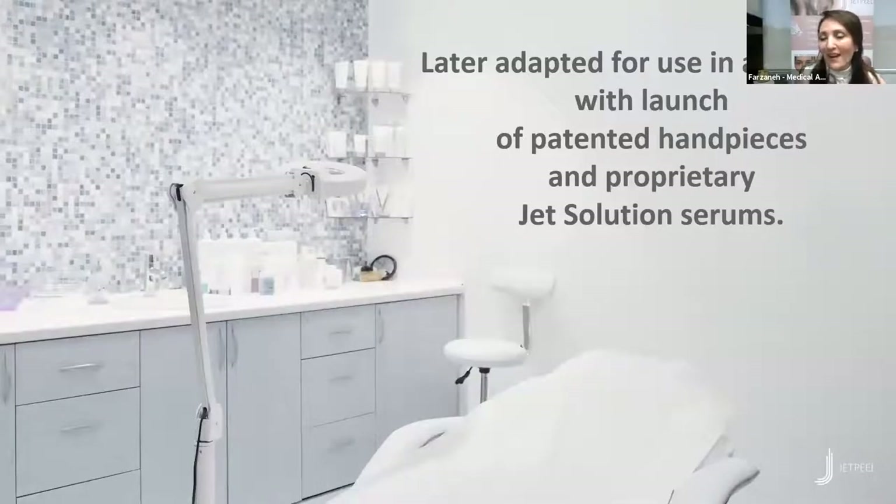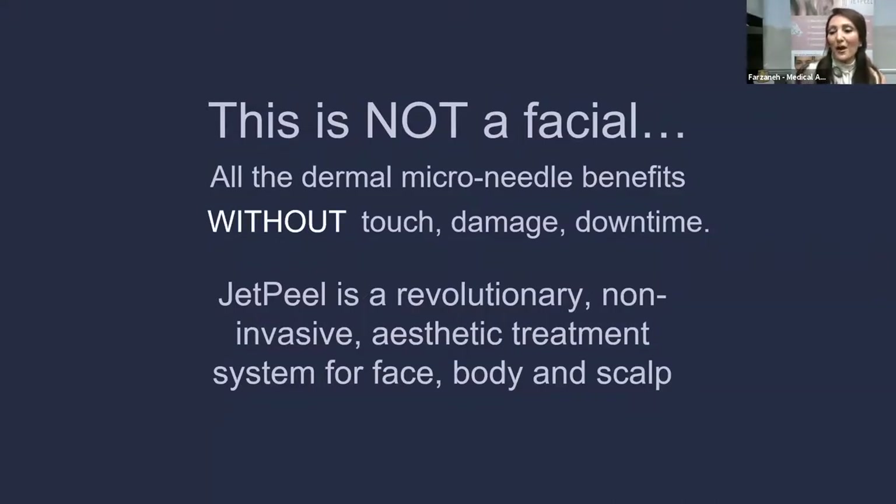We are super excited to announce that we are the first medical office south of California to have the JET Peel Pro. After it was used in Europe in hospitals for third-degree burns and after laser treatments and surgery, it was later adopted for aesthetic use with the launch of a patented handpiece and many different infusion options. I usually tell my patients: this sounds very intense, but a JET Peel facial is not a traditional facial, not microneedling, and not a peel. It has the benefits of all of those, but without any downtime and without anything touching the skin.